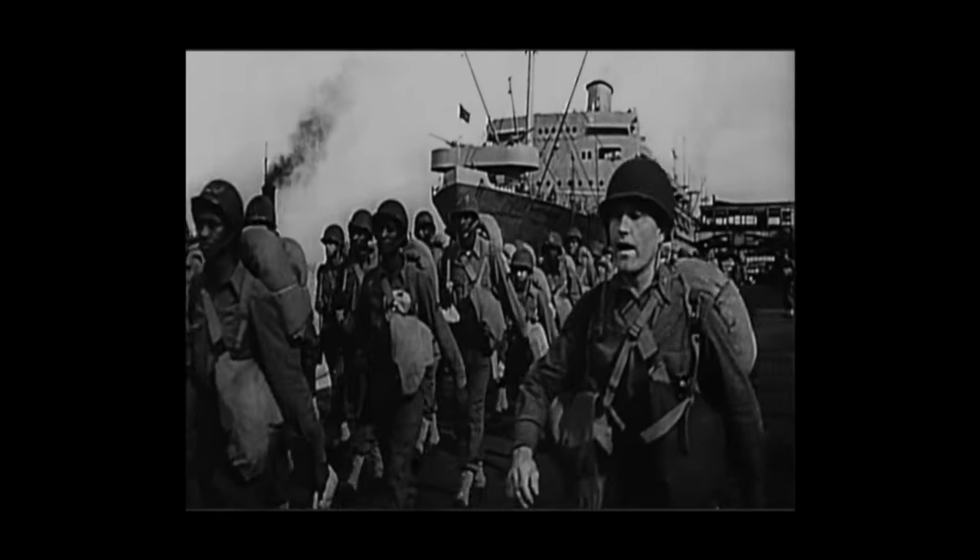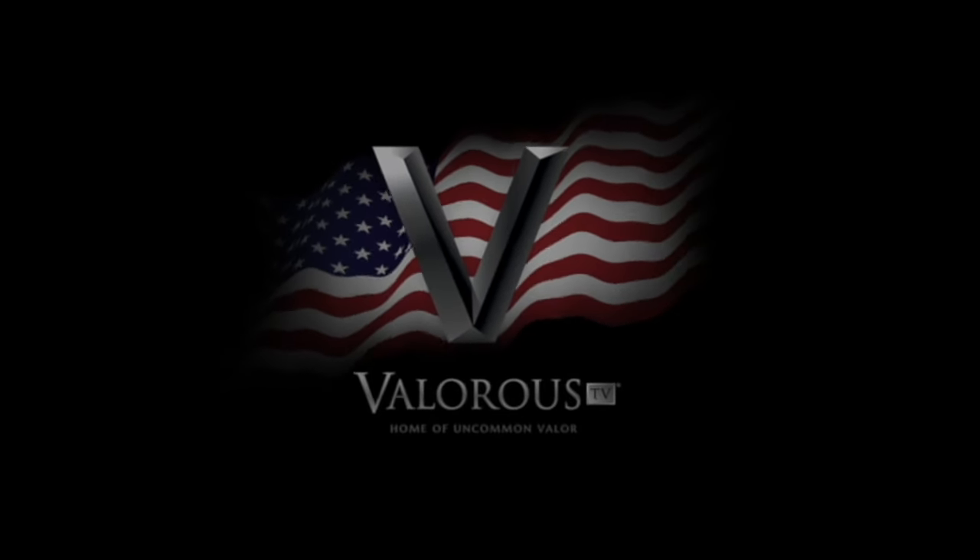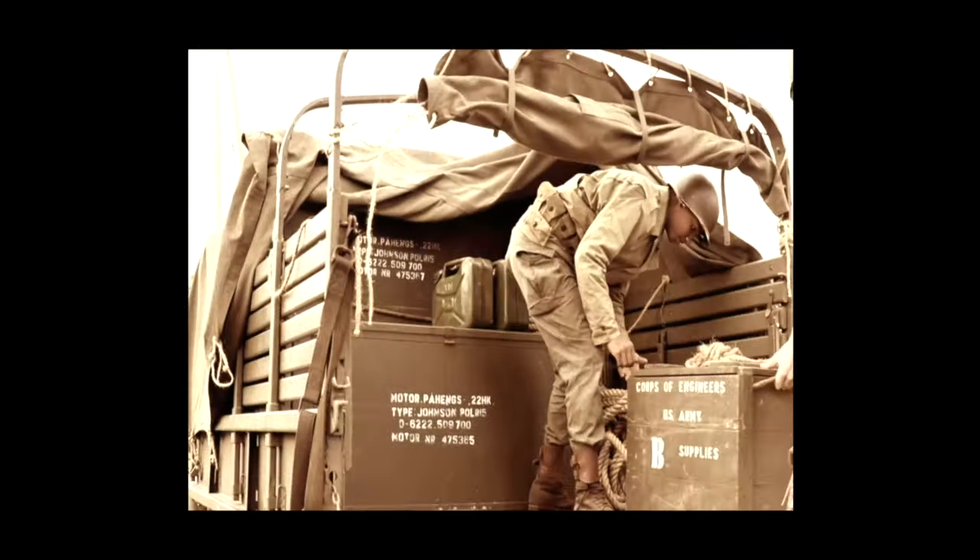This is the year 1944. The three men of the world are marching together to victory.